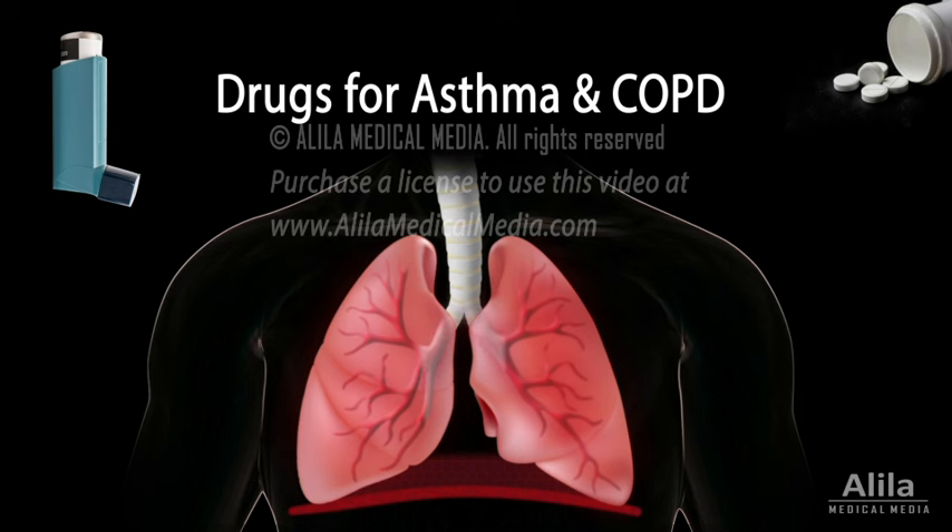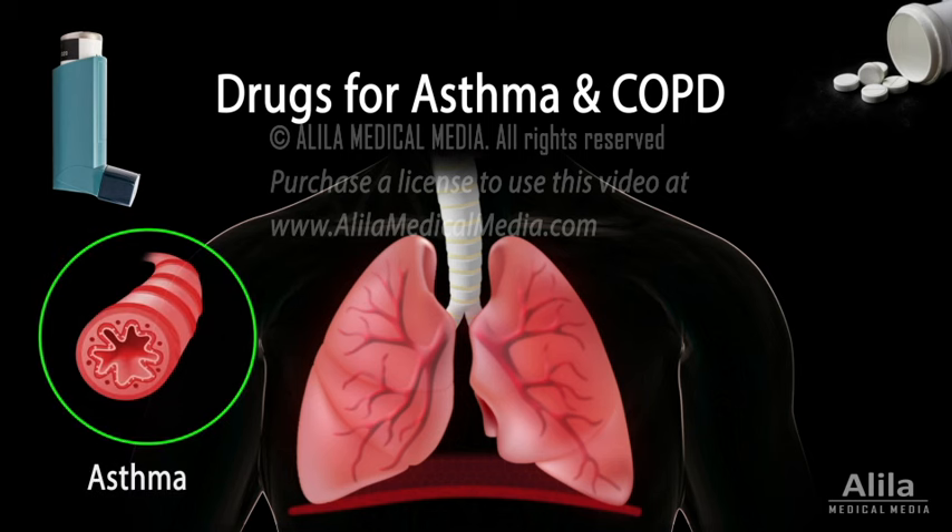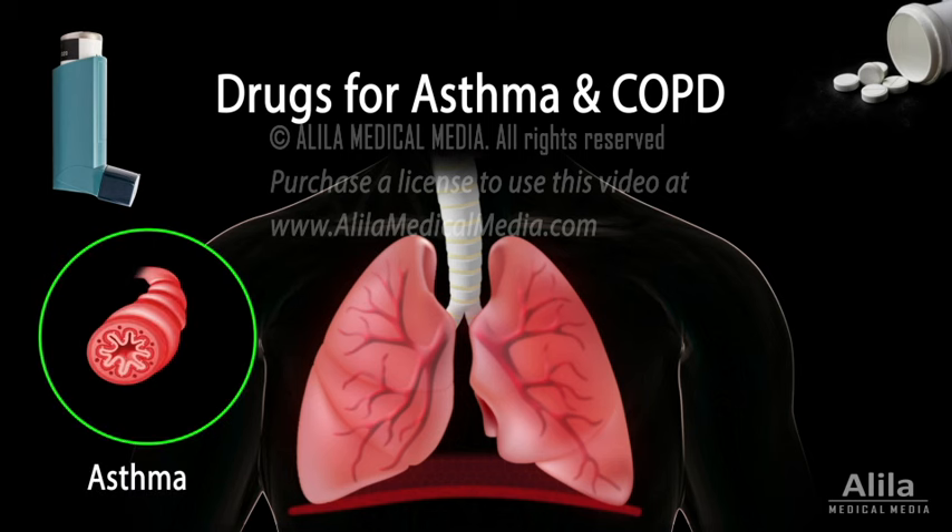Both asthma and COPD are airway obstructive diseases caused by chronic inflammation. However, airway obstruction in asthma is mostly episodic and reversible.